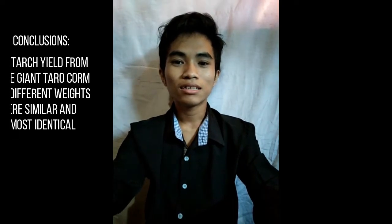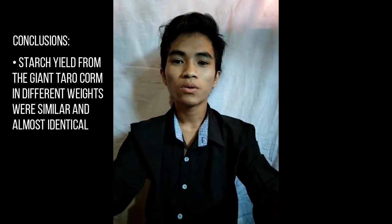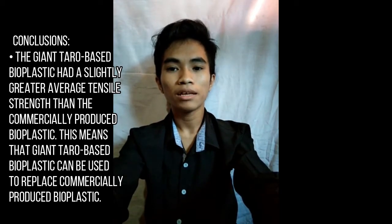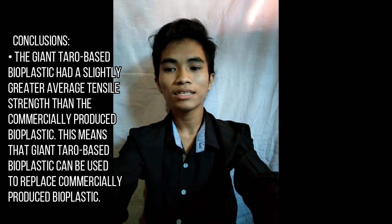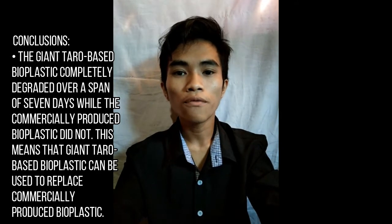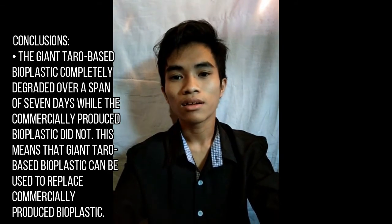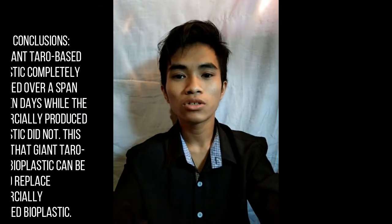Based on the findings, these conclusions were made. First, starch yield from giant taro corm in different amounts were similar and almost identical. Second, the giant taro-based bioplastic had a slightly greater average tensile strength than commercially produced bioplastic, meaning it can be used to replace commercially produced bioplastic. Lastly, the giant taro-based bioplastic completely degraded over a span of 7 days, while commercially produced bioplastic did not, further confirming that giant taro-based bioplastic can replace commercially produced bioplastic.